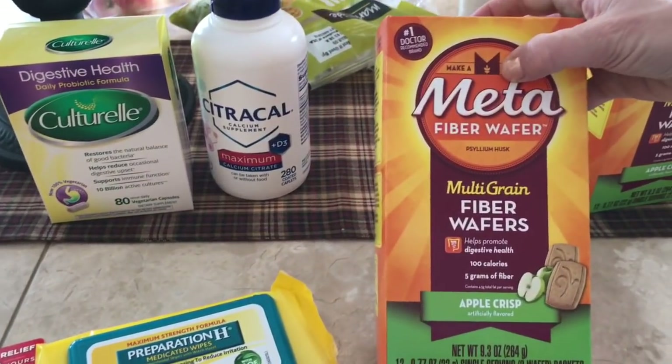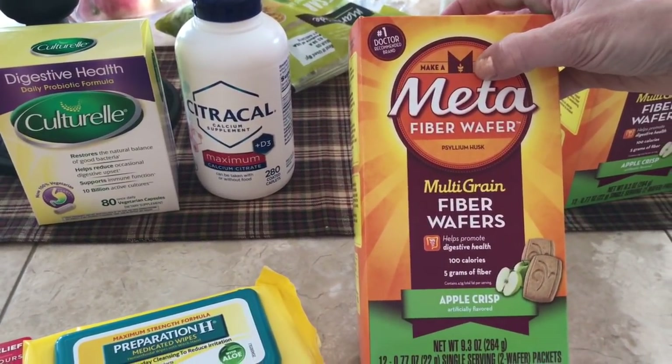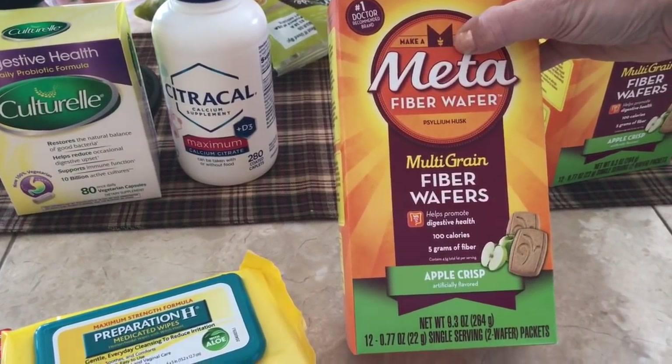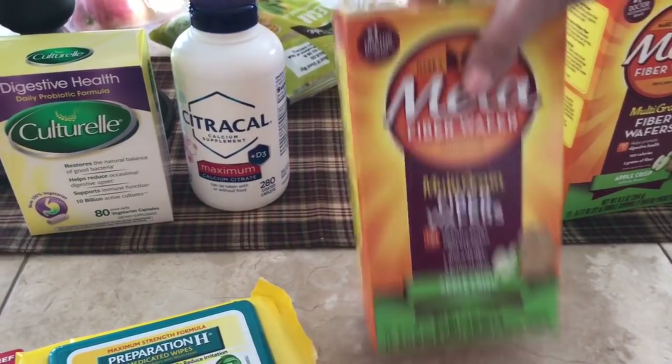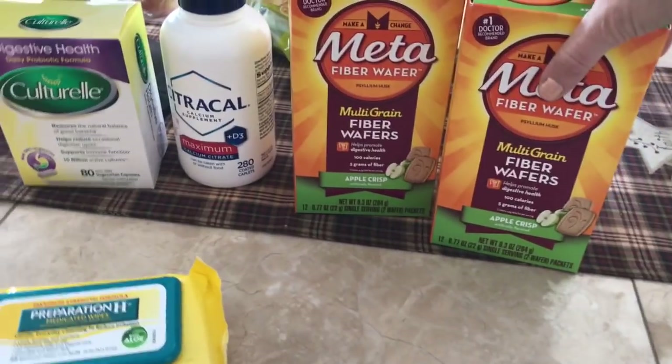I got some Metamucil fiber wafers. Daryl has one of these every single day, and I'll probably start joining him on the fiber train.